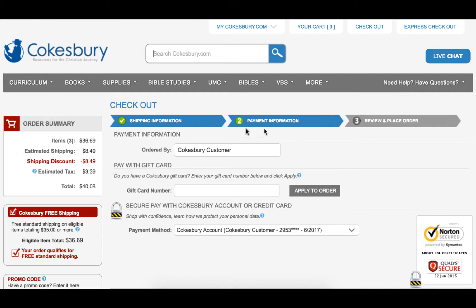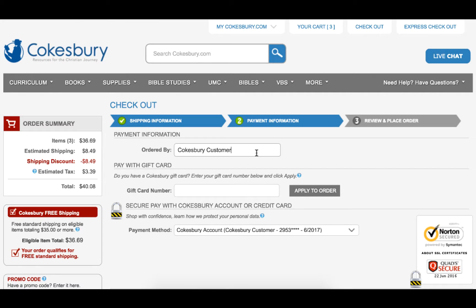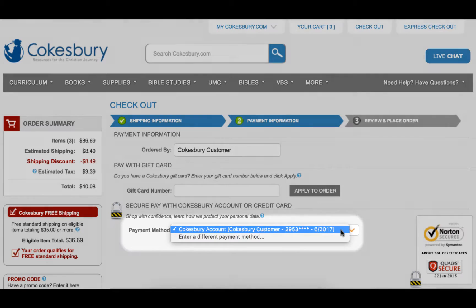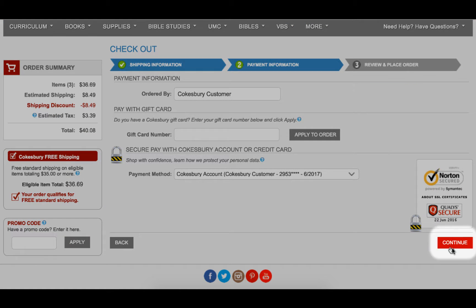Next, you will need to enter your name into the Ordered By field. If you have a gift card, you can enter the 19-digit number and click Apply to Order. If you have a saved payment method on your profile, this payment method will already be included on this step. If you would like to choose a different saved payment method or add a new payment method, click the drop-down arrow to the right of payment method to open these options. Once you have selected your payment method, you can proceed by clicking the Continue button.